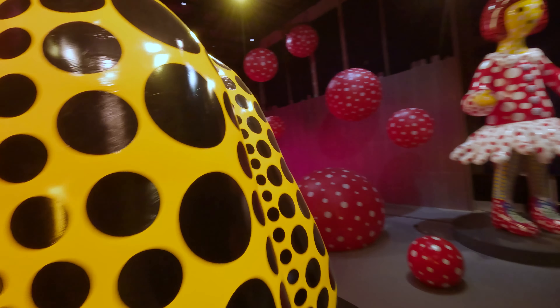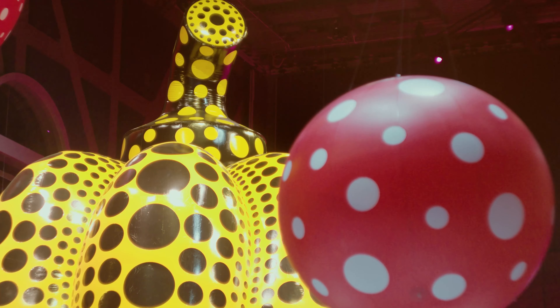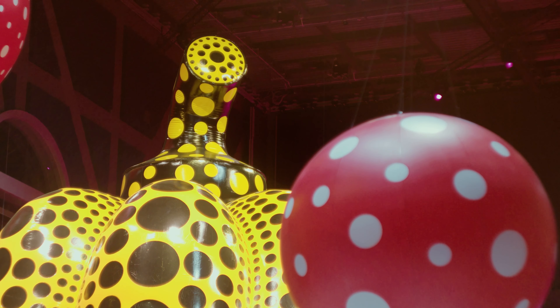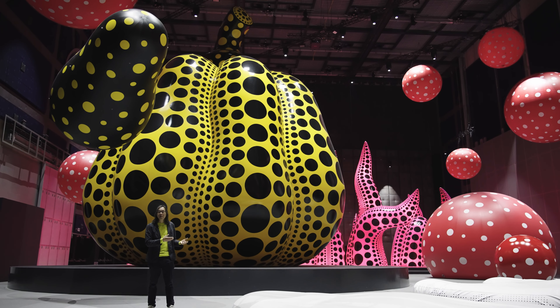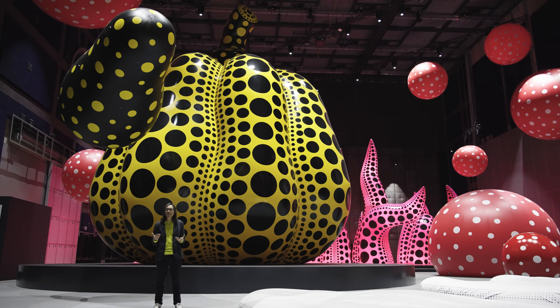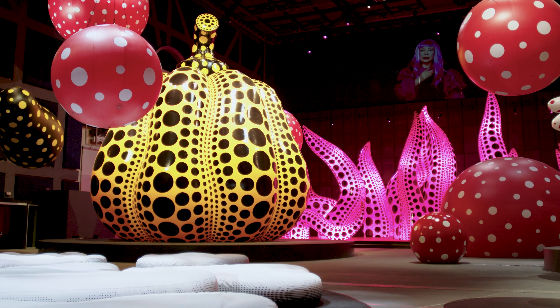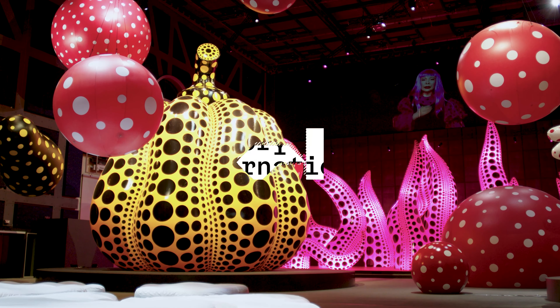Pumpkin has a special place in Kusama's work. She's always had a love for it — she's drawn it, painted it, made soft sculpture, bronze sculpture, and now an inflatable sculpture. She relates to it because it's quite ordinary and everyday, and overlooked sometimes. That's the remarkable thing about Kusama: she allows you to see something so everyday, but she wants you to experience it yourself — to look at everything with fresh eyes and come in from different angles, even though it is a pumpkin full of dots.